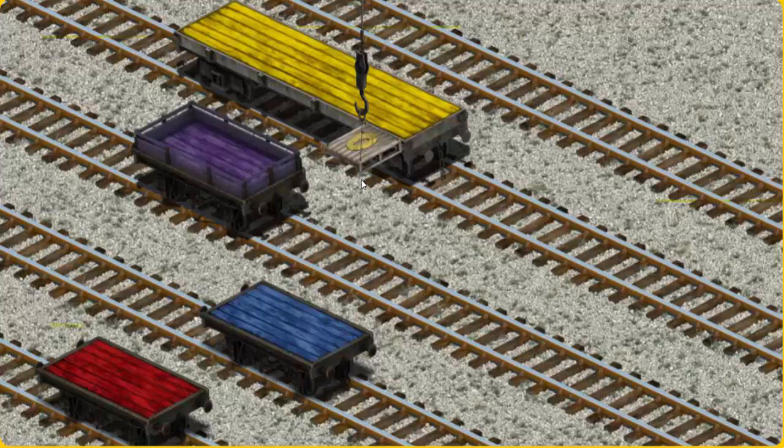Now the cargo must be loaded. Help Cranky find the red flatbed. There you go.